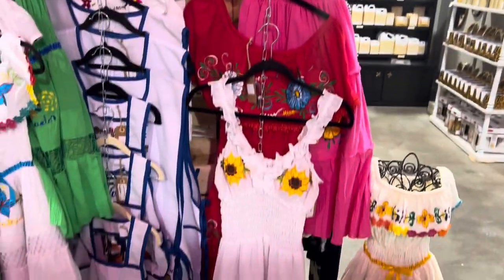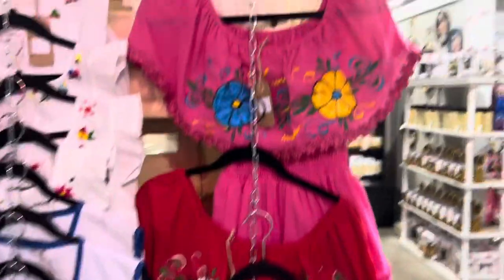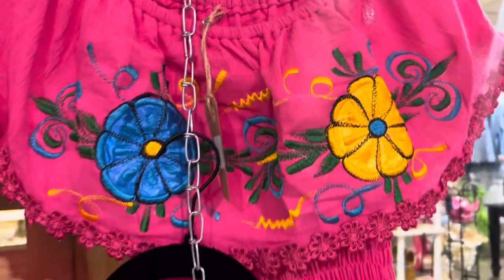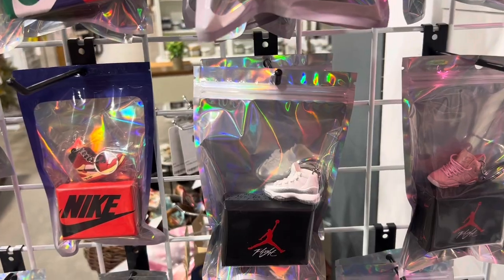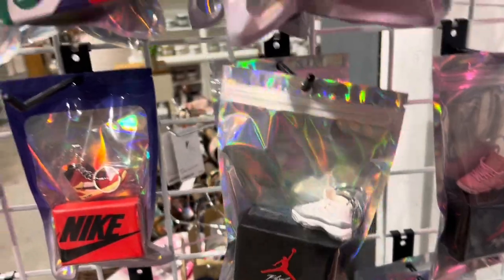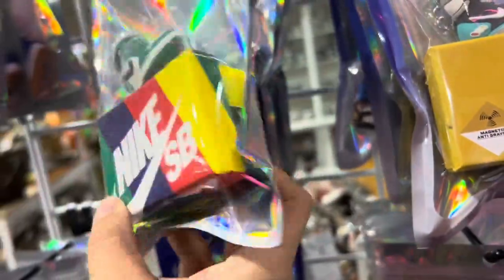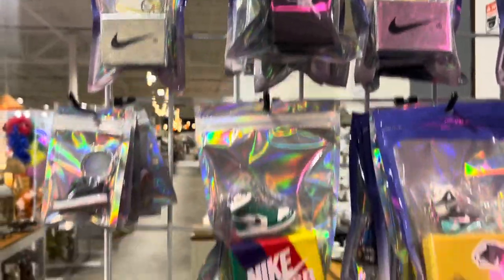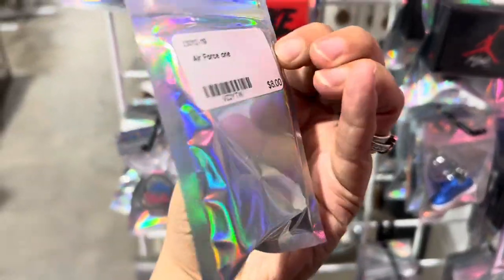This store is massive — socks, jewelry, some costumes. This would be perfect for Dia de los Muertos — these costumes are very pretty, like the dresses. See how much? $25 — not badly priced. If you're a fan of Jordans like I am — because my name is Jordan — they've got keychains that come with little boxes, and those are $10. Just the keychain alone is $8.